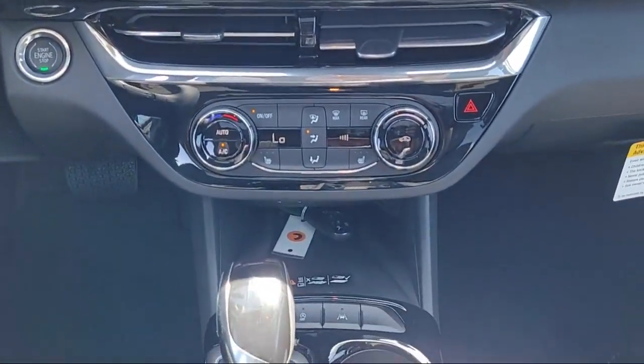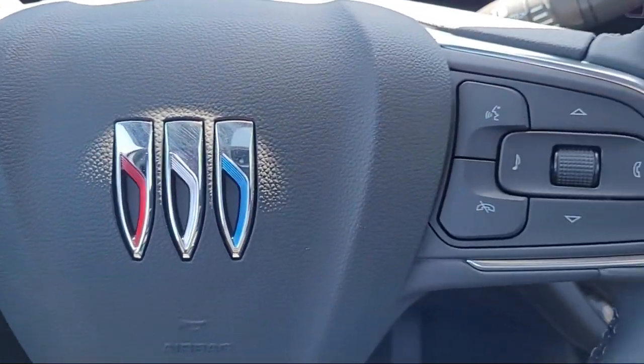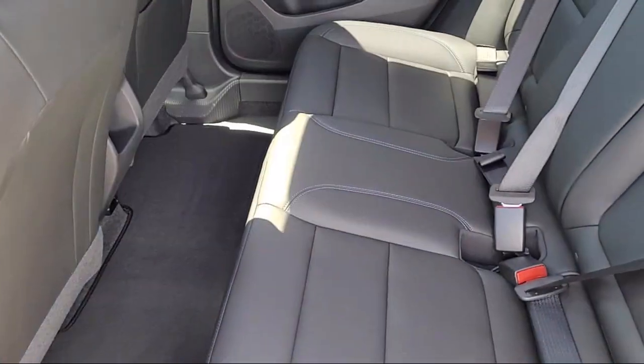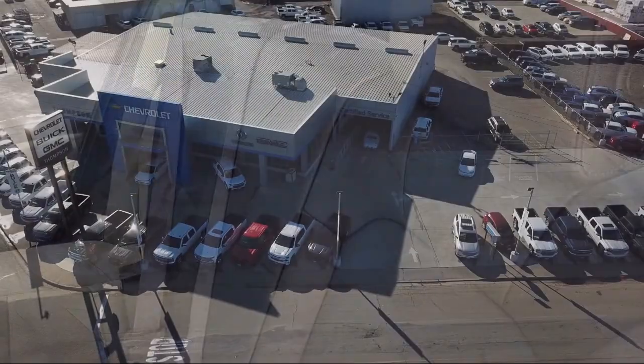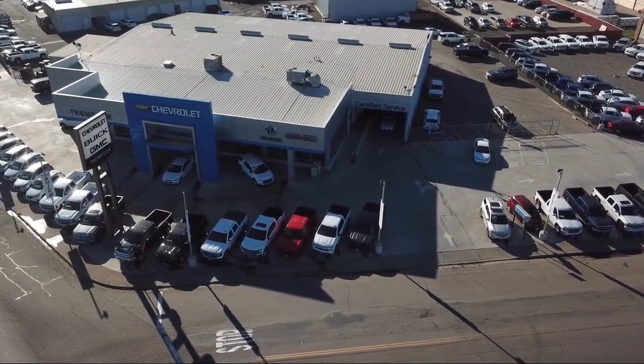So get started by clicking the Explore Payment button today, or come in and see us at 701 South 2nd Street in Patterson. Thank you.